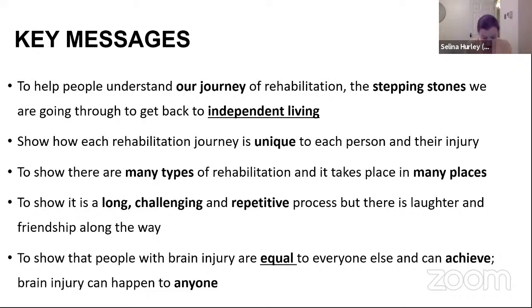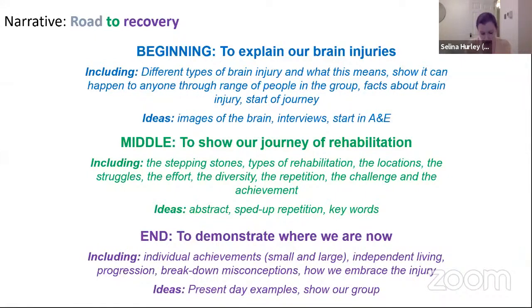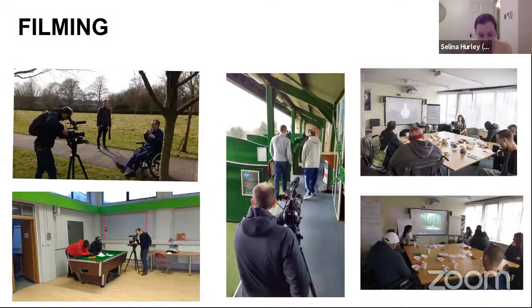The group found the idea of stepping stones as a useful way of explaining their journey, so it became a way of structuring the film — what happened in the past, what was happening now, and what may happen for them in the future. The group provided keywords for each section to explain the mood; for instance, in the middle section about activities, words like frustration, repetition and progress were used. Filming took place on location with each member of the group as well as individual studio interviews. On the gallery, it's seven minutes on a massive 84-inch screen with sound, subtitles and BSL options.